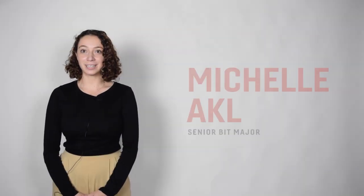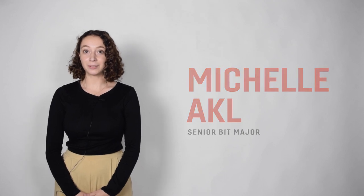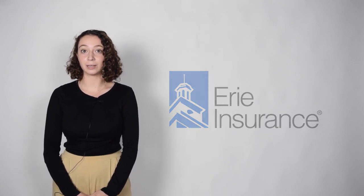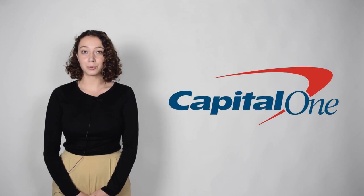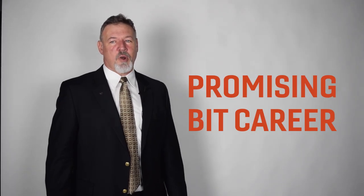I'm Michelle, and I'm currently a senior BIT major following the Cyber Management Analytics track. I really enjoyed the experience I've had as a BIT student. I completed my field study with Erie Insurance as an IT intern, managing a lot of data as well as overseeing privacy controls. After graduation, I will be working with Capital One in their software engineering training program. The BIT department really wants you to succeed and provides so many resources to help with the job search. I'm really happy with my journey, and I credit a lot of my success to the BIT program. Come join us as a BIT major and get a head start on a promising BIT career.